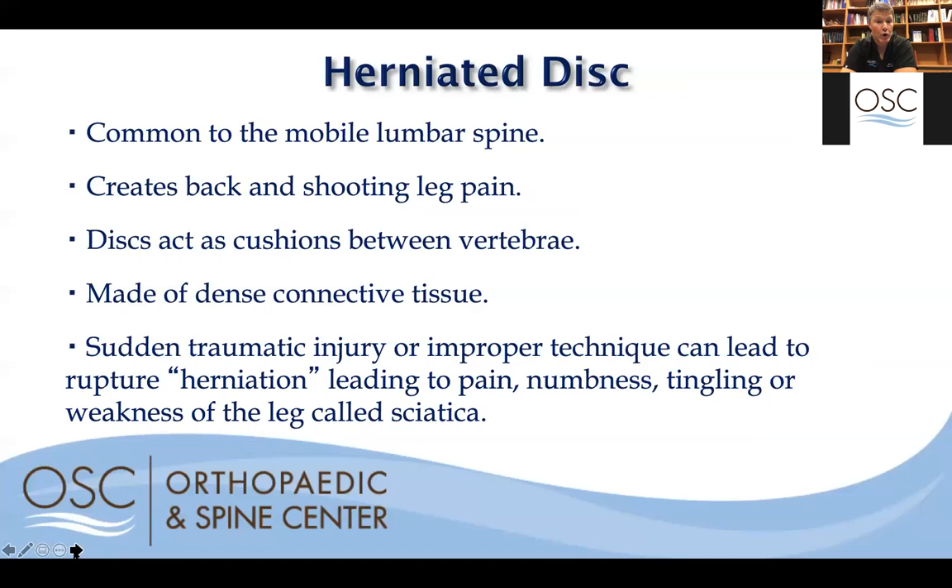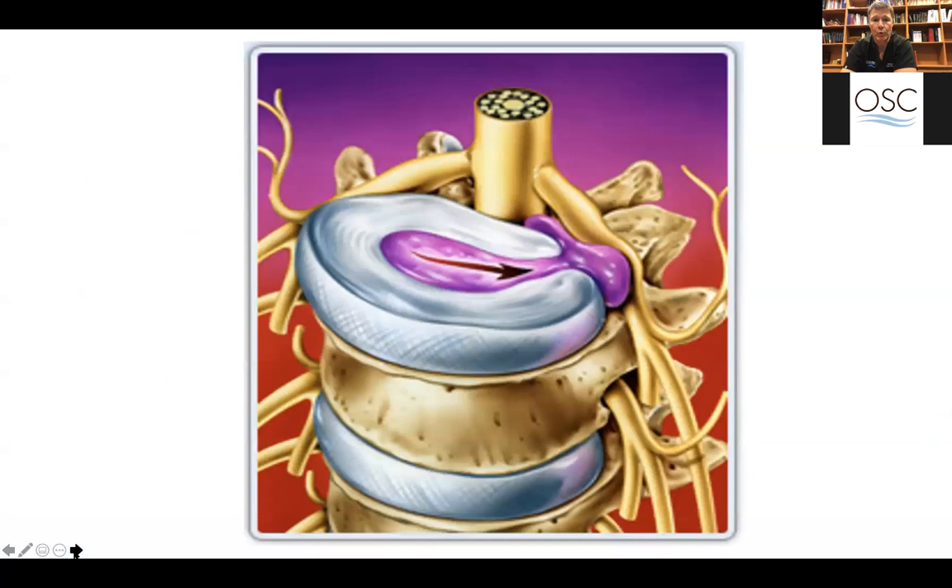Next topic is herniated disc — one of the most common problems we see in the spine. The cushion between the bones over time becomes degenerated under stress, and part of that disc will push out of its place and compress the nerves, creating back pain, neck pain, or shooting burning pain in your arm or leg. The disc is made of dense connective tissue, not bone. You'll see the purple area in the image representing where the disc is torn and pushed outside its natural position, pressing against the nerve — the yellow structure.